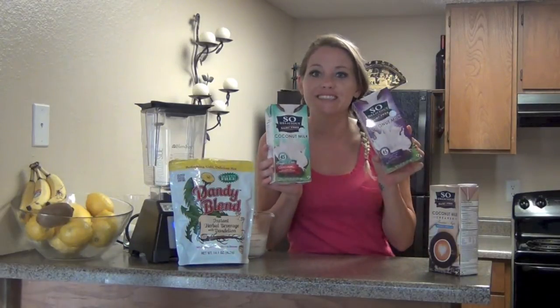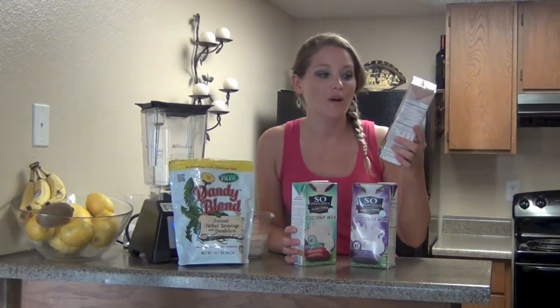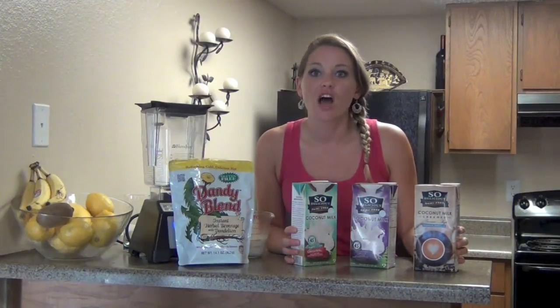Anyway, that's Dandy Blend, and today's video is sponsored by So Delicious! Thank you so much, So Delicious, for sending me your new product line. They have a Coconut Milk Creamer — this is French Vanilla. Honestly, no joke, hands down, the best creamer I've ever had.